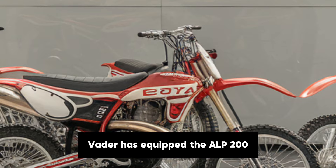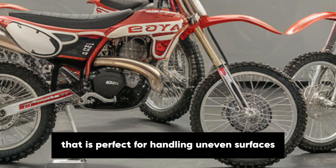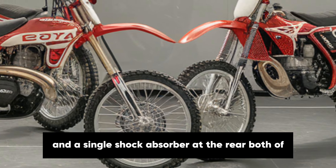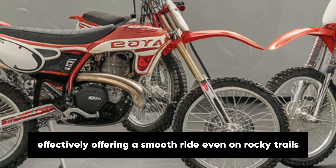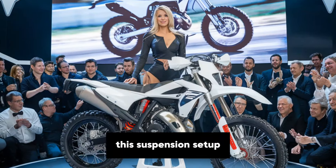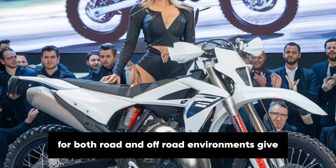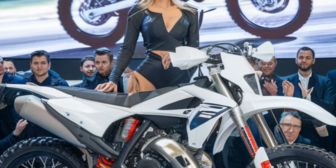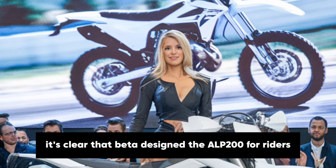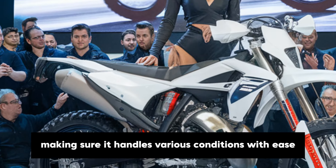Beta has equipped the Alp 200 with a comfortable suspension system that is perfect for handling uneven surfaces. It uses a telescopic fork at the front and a single shock absorber at the rear, both of which are tuned to absorb bumps effectively, offering a smooth ride even on rocky trails. This suspension setup provides just the right amount of travel for both road and off-road environments, giving you confidence and comfort no matter where you ride. It's clear that Beta designed the Alp 200 for riders who enjoy exploring different types of terrain, making sure it handles various conditions with ease.